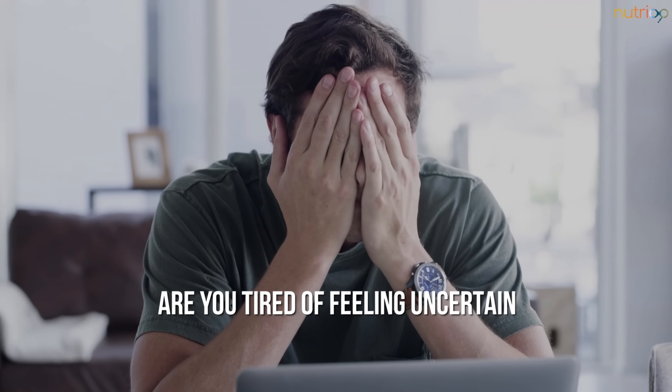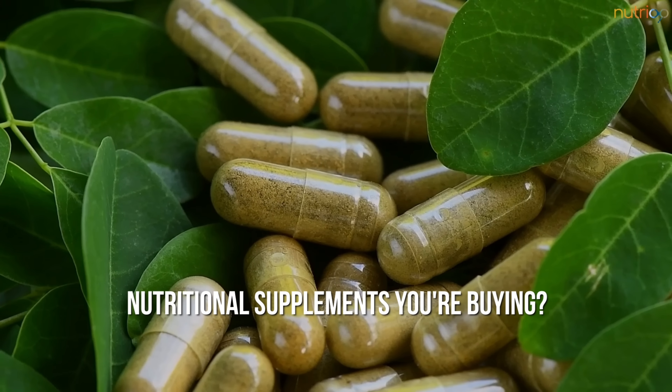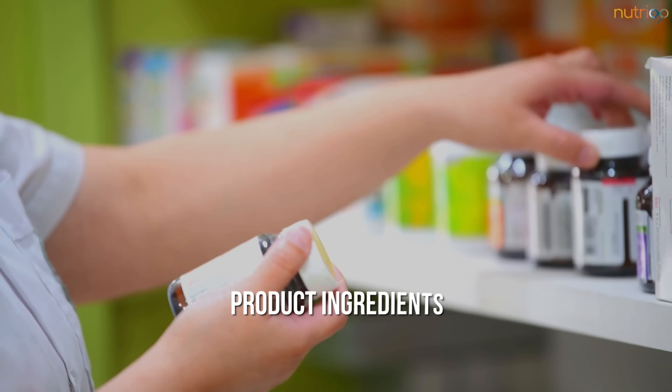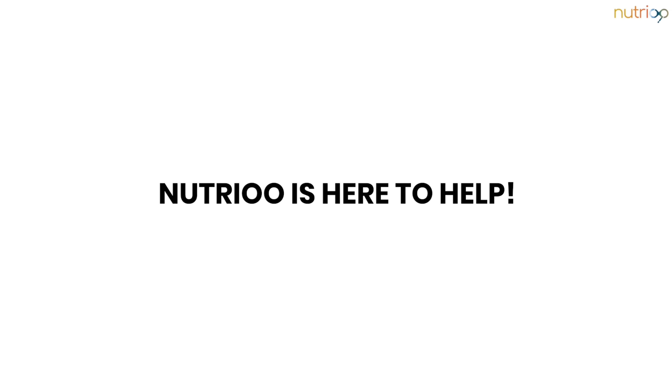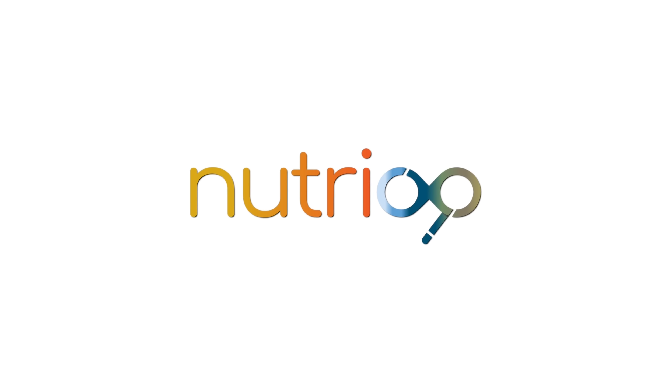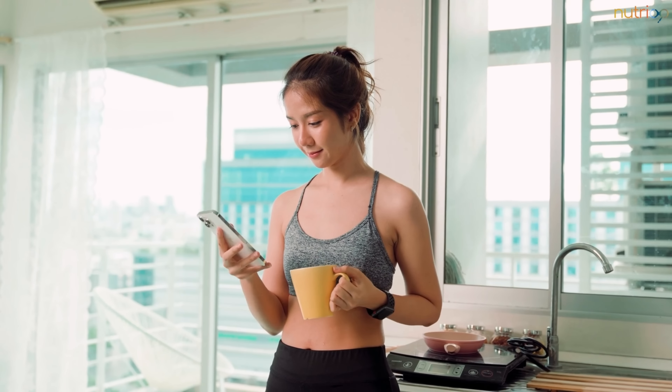Are you tired of feeling uncertain about the nutritional supplements you're buying? Do you wish you had a quick and easy way to learn about the product ingredients, flavors, and suitability? Nutrio is here to help. Nutrio is an innovative app that provides detailed, accurate information about nutritional supplements.